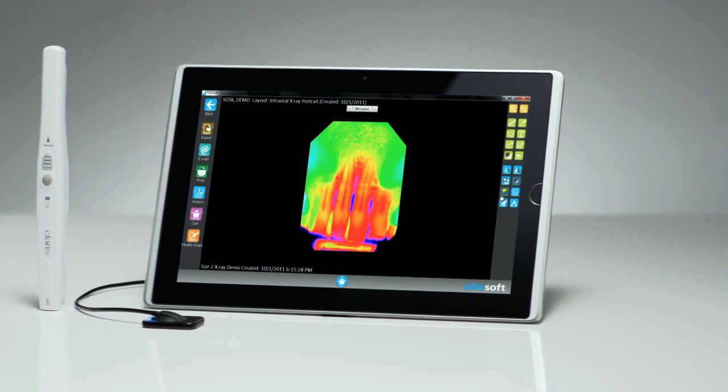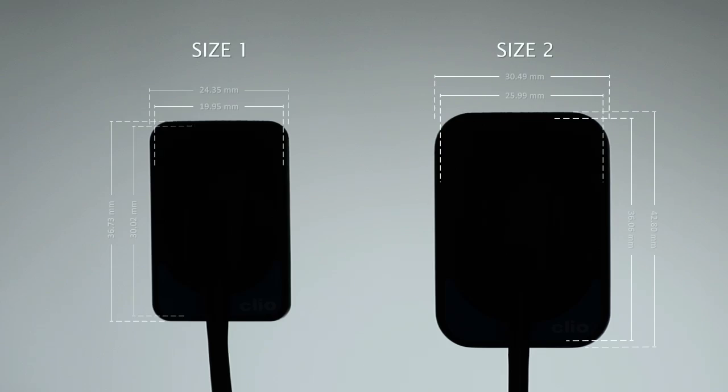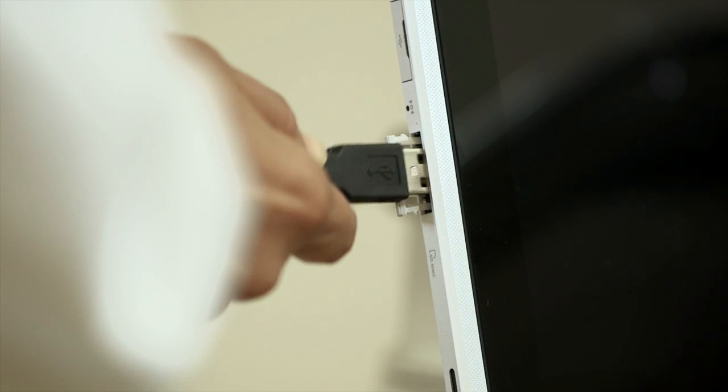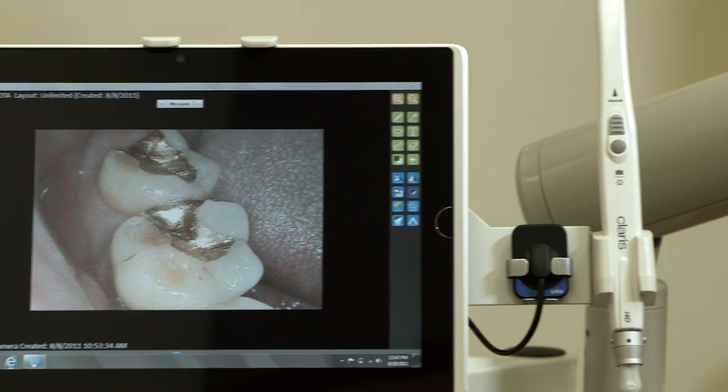An array of one-step tools help deliver the best diagnostic capabilities. Technology is there to help people do a better job, and dentistry shouldn't be an exception. The Clio system allows you to convert to a digital office without the headache of setting up workstations for each operatory.